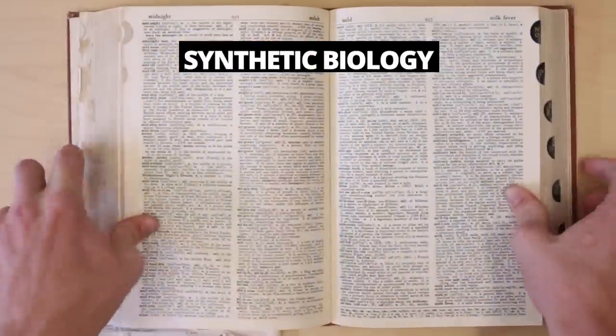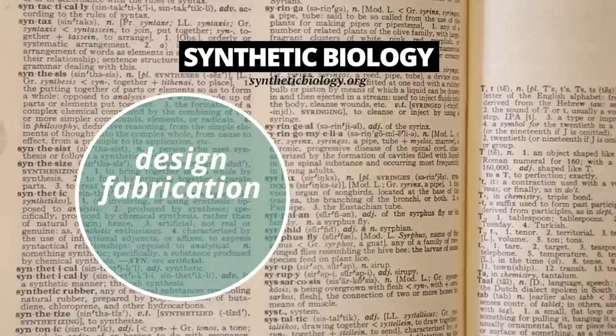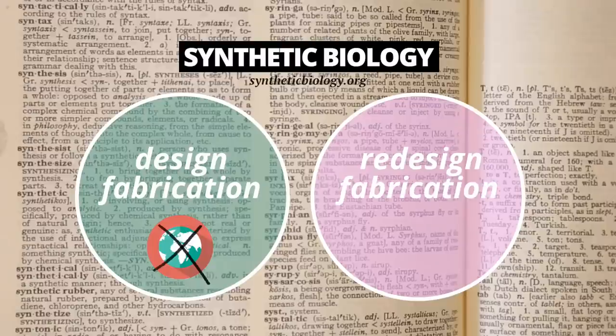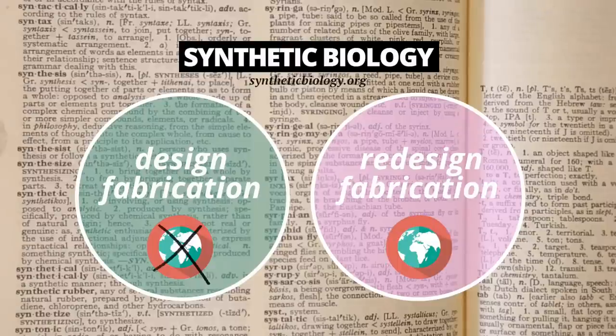There's no official definition of synthetic biology, but here's an unofficial one. Synthetic biology refers to both the design and fabrication of biological components and systems that do not exist in the natural world, and the redesign and fabrication of existing biological systems. For example, we can engineer E. coli to pump out the anti-malarial drug artemisinin.